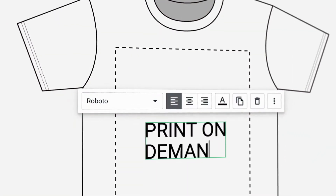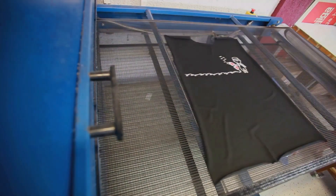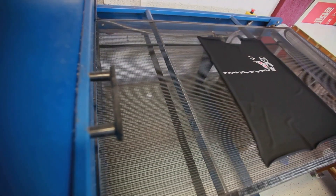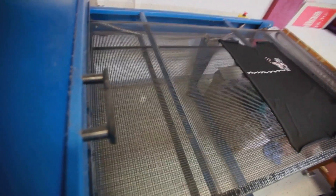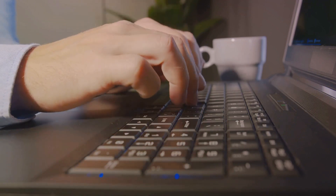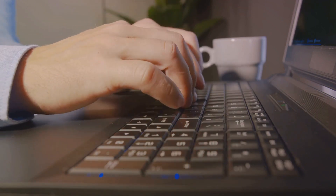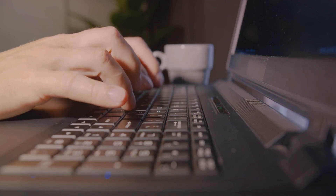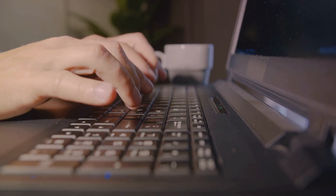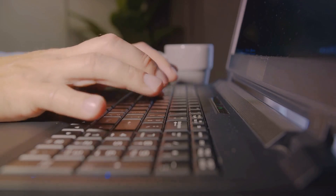On the other hand, we have Printful, a print-on-demand service. It allows entrepreneurs to sell custom designs on a variety of products — from t-shirts to mugs — without worrying about inventory or shipping. It's all about providing the tools to let your creativity run wild and set up a unique online store. Both platforms offer a range of functionalities to optimize your dropshipping operations, each with its own unique strengths and specialties.